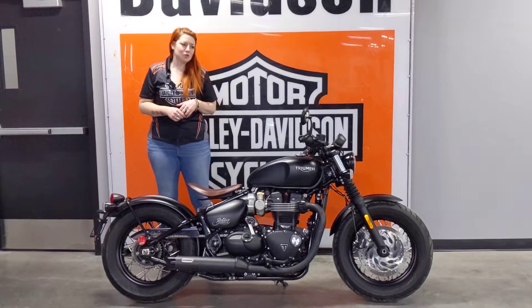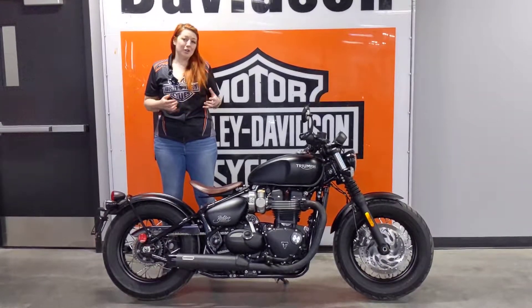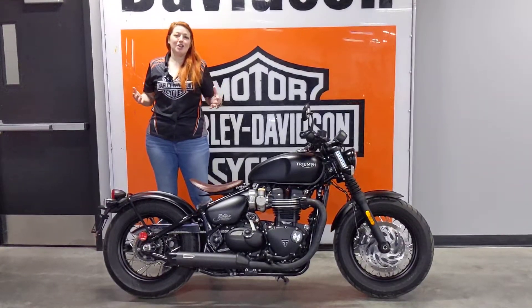It also has ABS, cruise control, and only 3,110 kilometers on it.